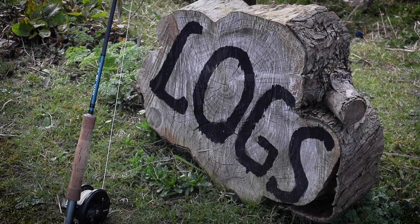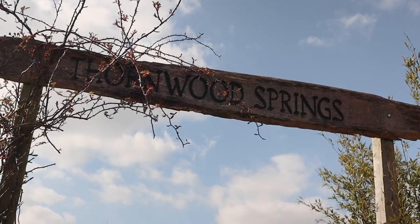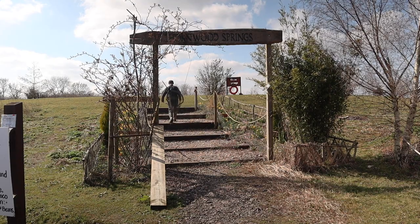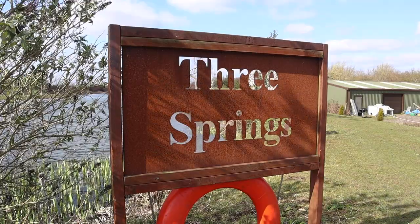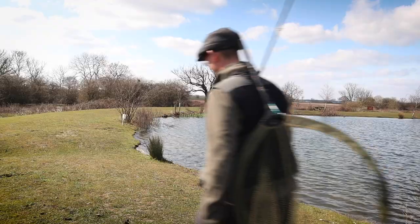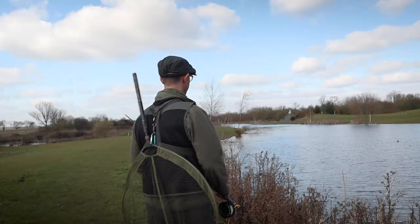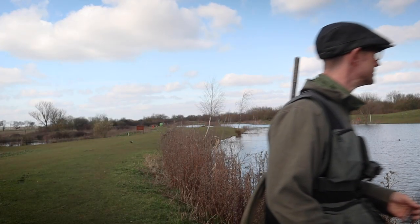Thornwood Springs is a complex of lakes and pools situated on the edge of the Epping Forest. The fishing here is suited to both the experienced fly fisherman just as much as the beginner. Three Springs is divided into two parts, with one end practicing catch and release whilst the other end is catch and keep. This lake has lots of stunning rainbow and brown trout. It's apparently a bit easier than the other lakes and so is often the one where coaching and tuition takes place.